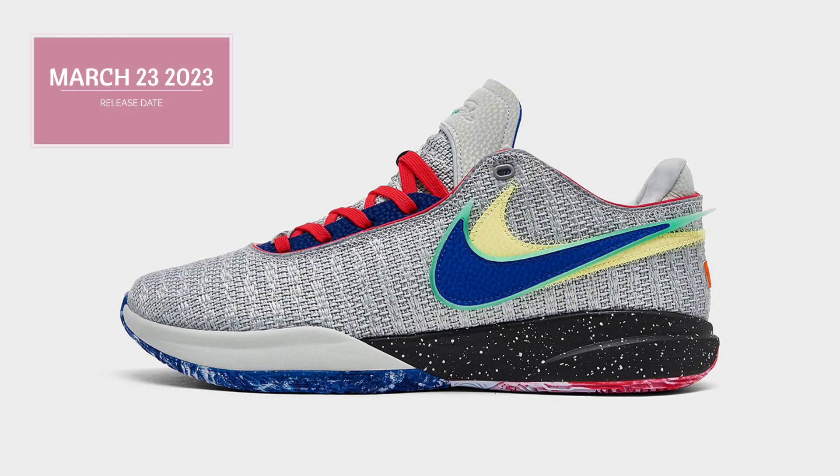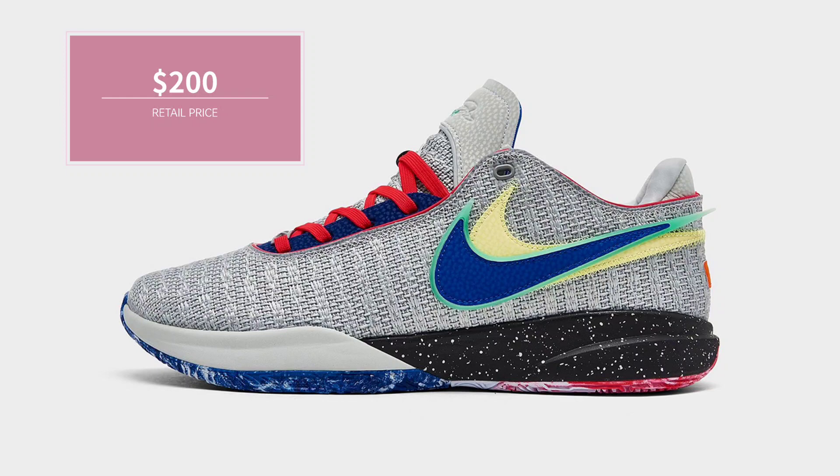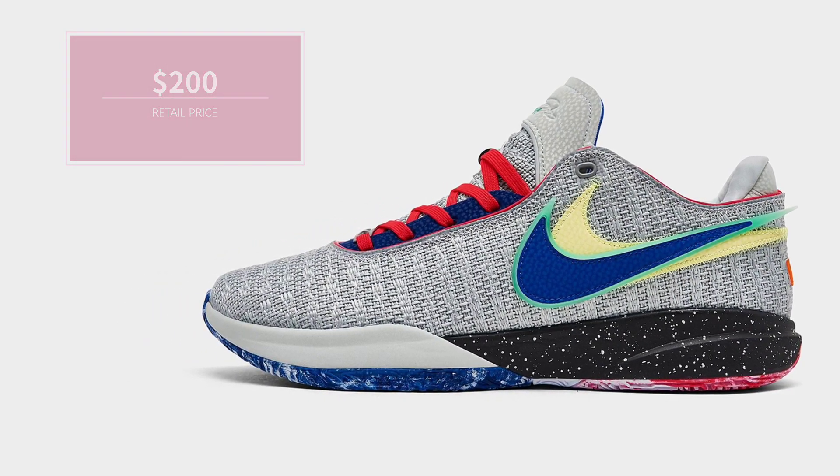Look for the Nike LeBron 20 Nike Lifer to release on March 23 at select retailers and nike.com. The retail price tag is set at $200 USD.